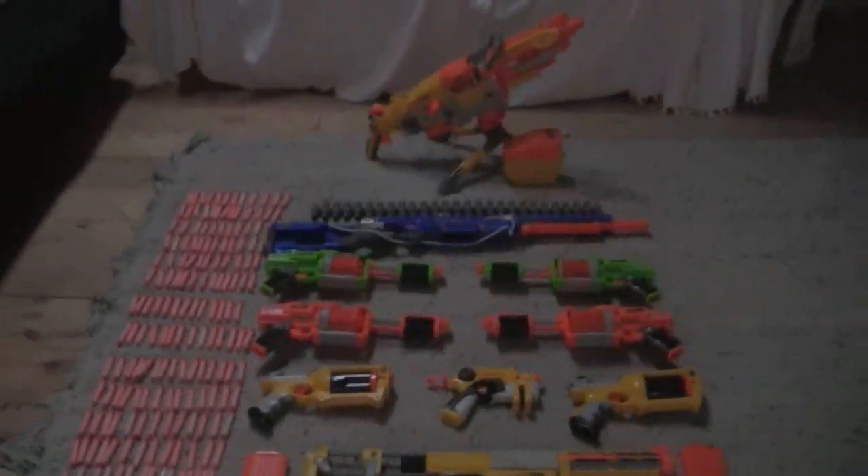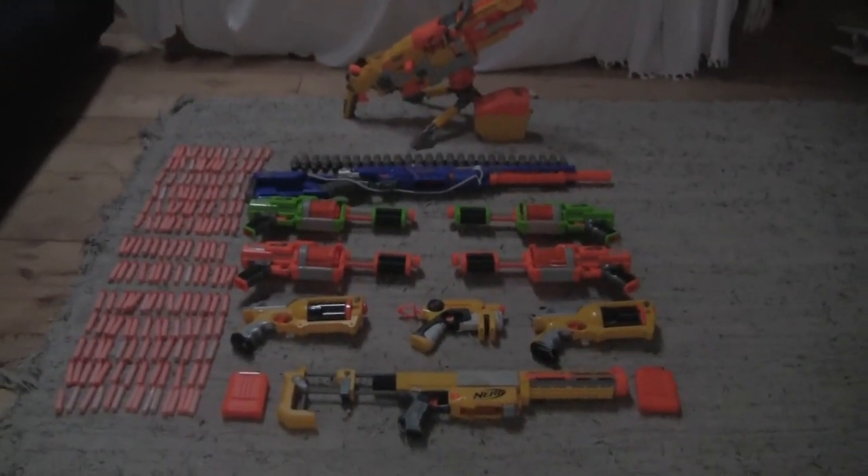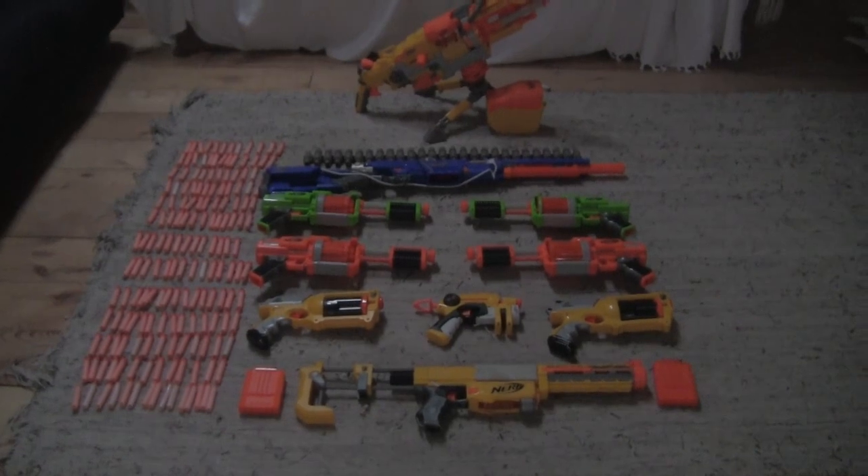There you go guys, that is my Nerf Arsenal. Thanks for watching — comment, rate, and subscribe.